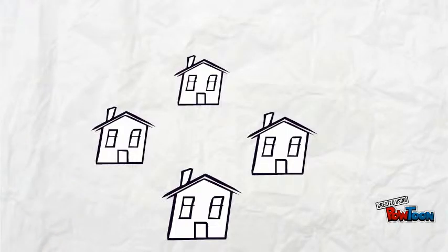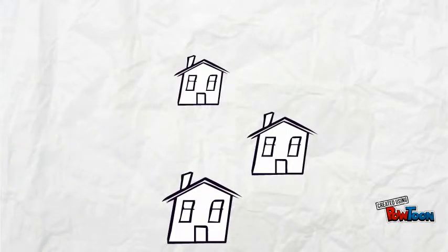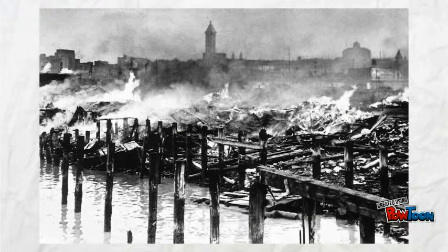Towards the end of the Great Depression, many Hoovervilles were destroyed up until 1941, when the last Hooverville in Seattle, Washington, D.C. was burned to the ground.